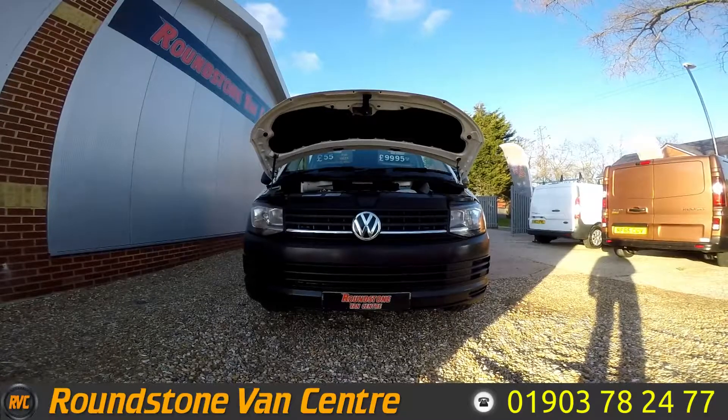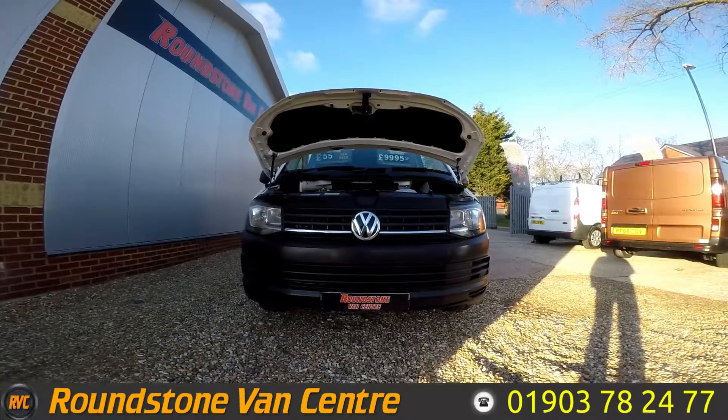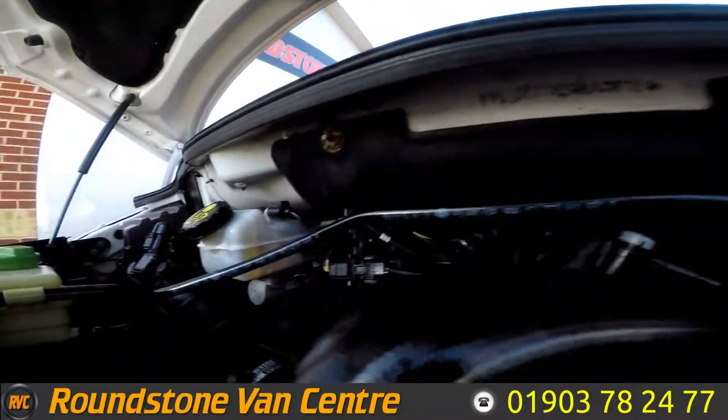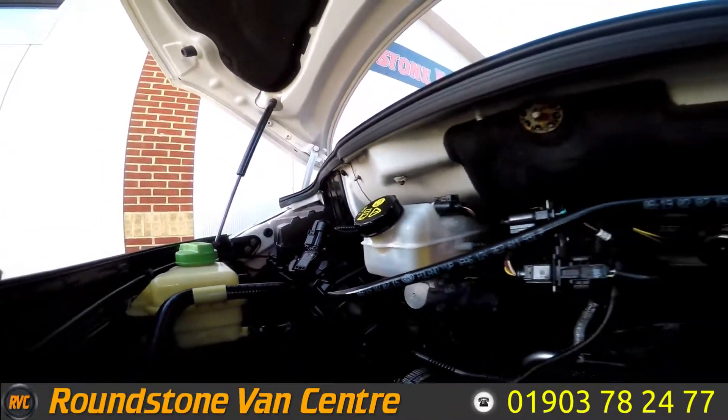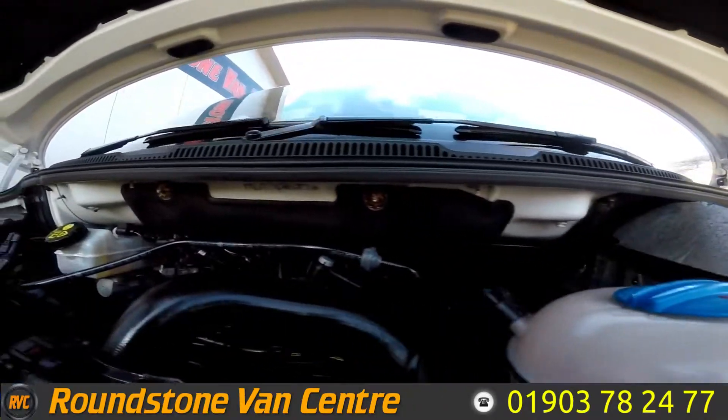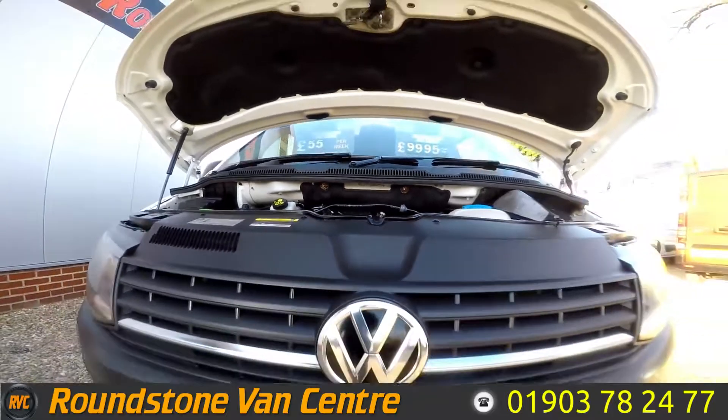Now going to show you into the engine bay of our Volkswagen Transporter T6 Fridge panel van. Looking down into the engine bay, as one would expect, it's a very nice clean and tidy engine with no oil leaks, and the levels are at the correct marks. Overall, a very nice clean and tidy engine.